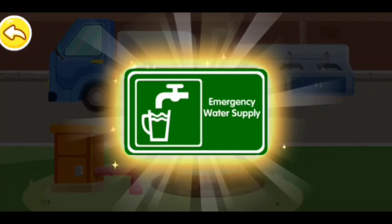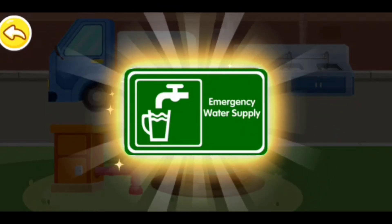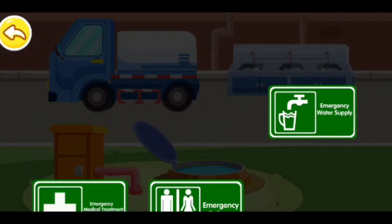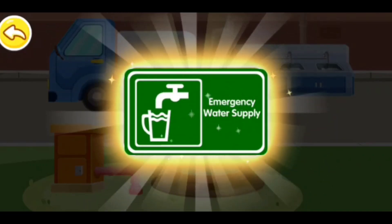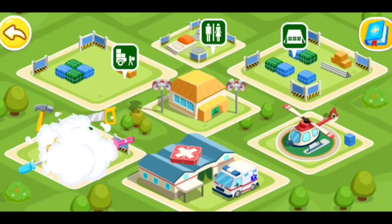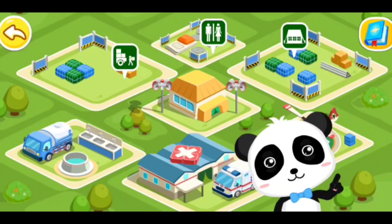Here is an emergency water supply center. Come here if you need water. That's the sign for the emergency water supply. An emergency water supply center has been built.